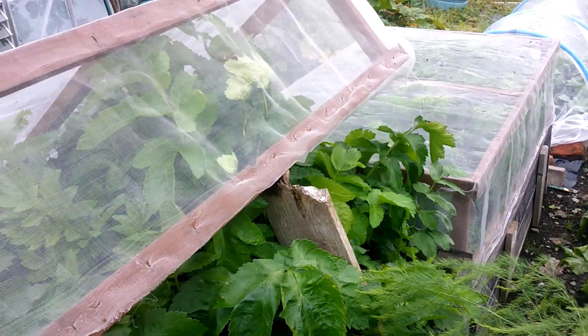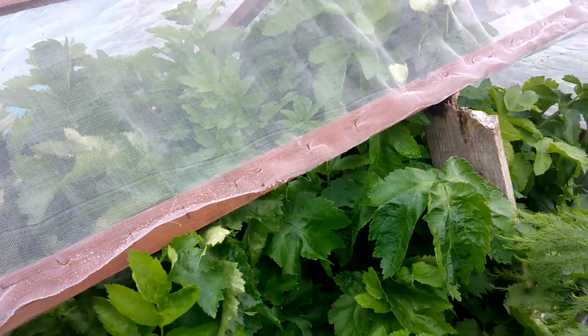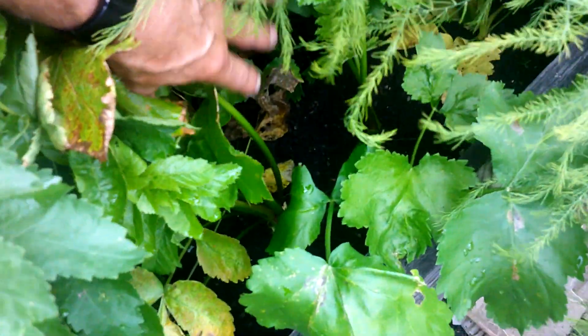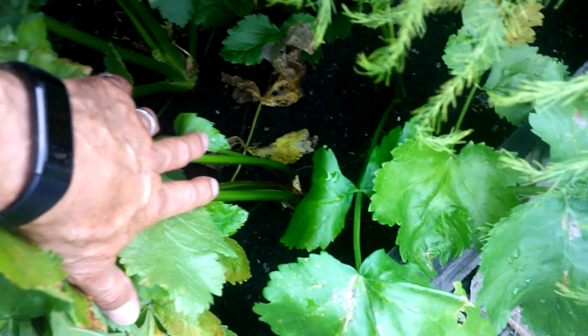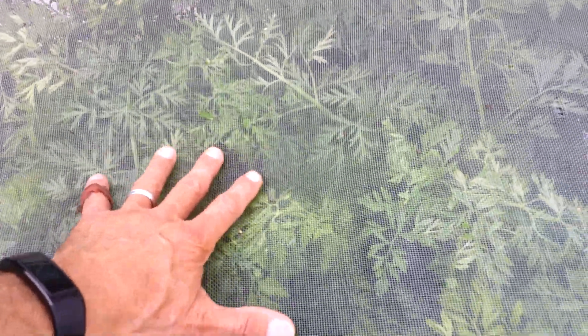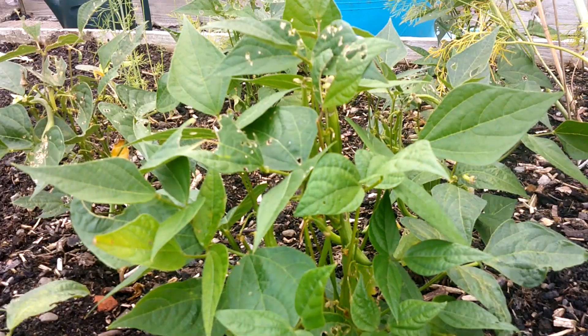These are the root frames. This is the parsnip bed - it's gone absolutely bonkers. I can see white root down there so it looks like I'm going to get something. And through here, these are the Autumn King carrots - they've really caught up now, you can see how they're pushing up against the top of the frame. I'm pretty confident I'll get a nice crop from those.